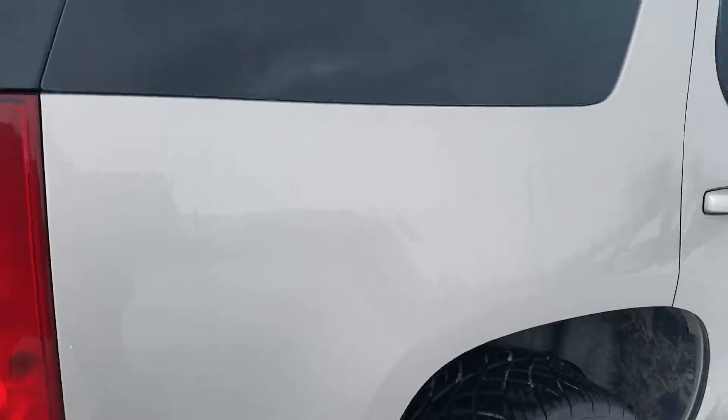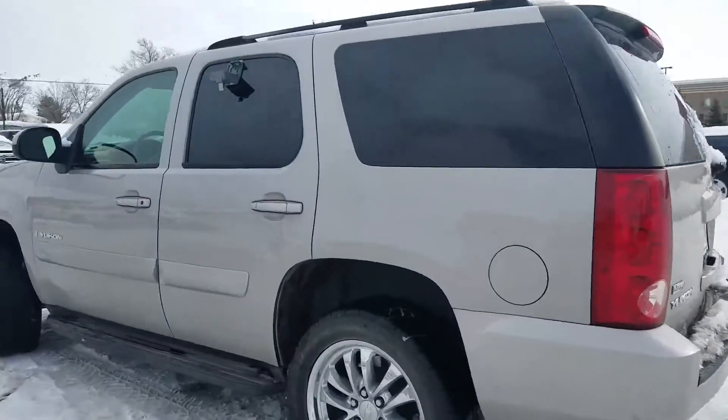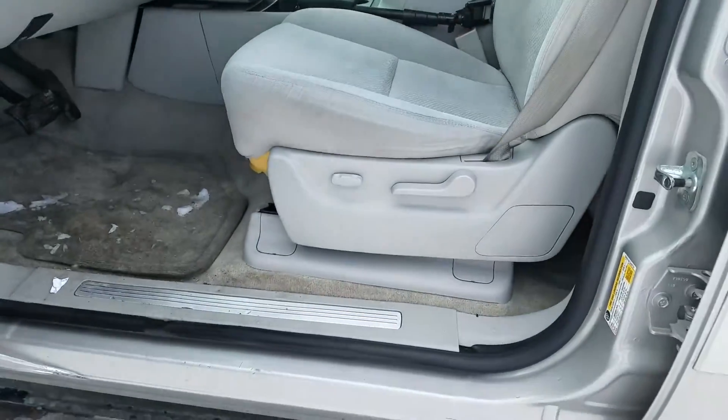Going all the way around to the back — like I said, no dents, dings, or scratches. It's a good-looking SUV. Coming to the side here, it does have the power seat.